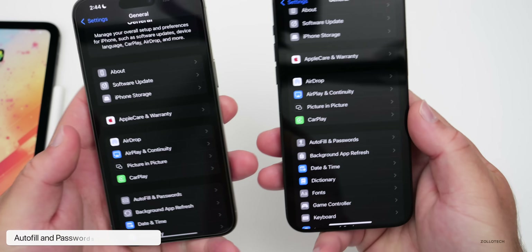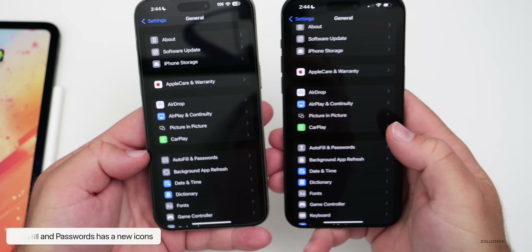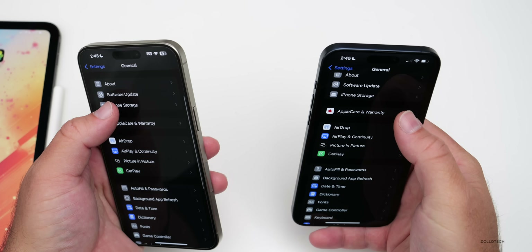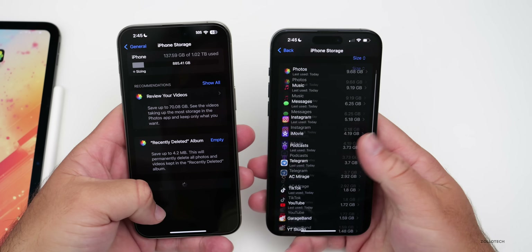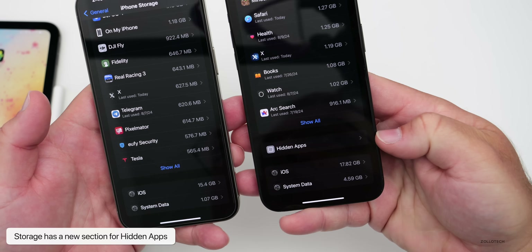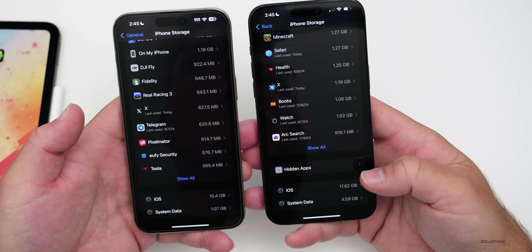Within Settings, there are a couple of changes. The Autofill and Passwords section has a new icon — the old one is visible on the left and the new one on the right. The Storage section has also been updated: going to iPhone Storage and scrolling to the bottom reveals a new 'Hidden App' section, which is part of beta 5 now included in iOS 18.1 beta 2.